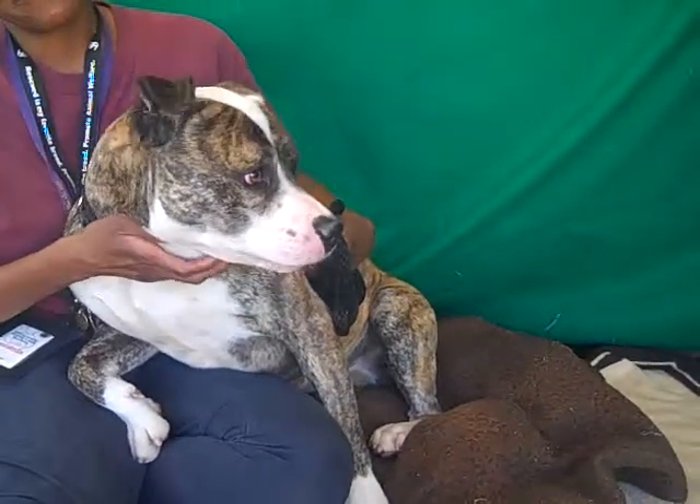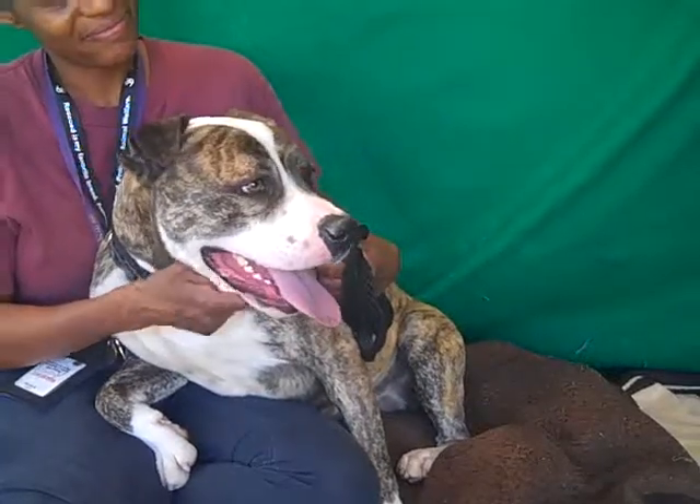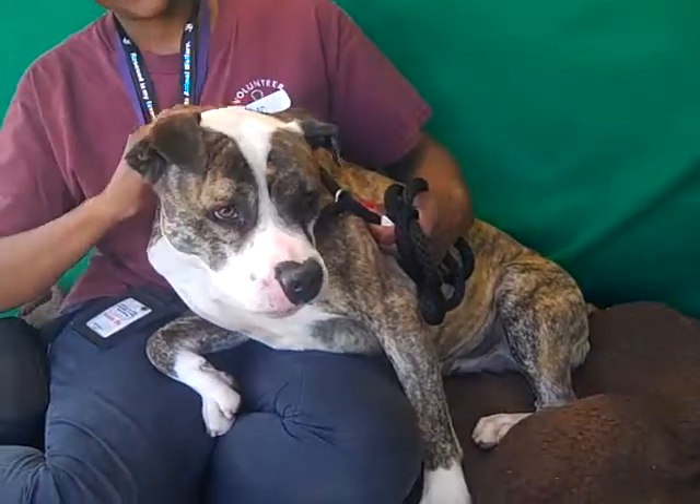He's about two years old so he's really still just a big old puppy. He came in as a stray on January 10th from El Monte and he weighs 64 pounds. And as you can see he likes to lounge on the people that he likes, and he does love people.